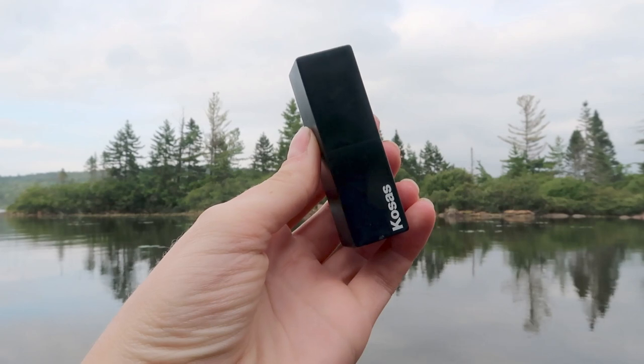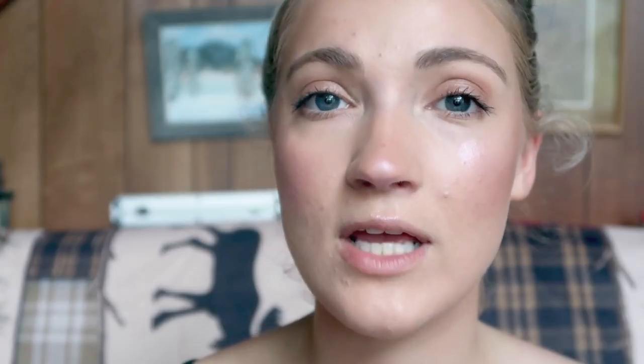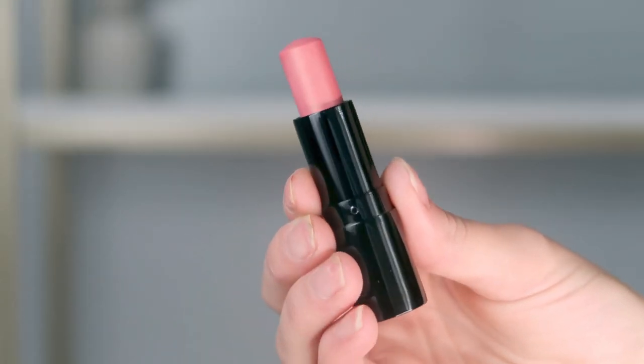For the lips, I've been using the Kosas weightless lip color in the shade Rosewater, or the Henne Organics Luxury Tinted Lip Balm in the shade Sunlit, which is one of their new shades — a really pretty everyday pink shade, great for just a tinted lip balm. But the Kosas lipstick has more pigment, so if you want more pigment I've been going for that one. Today I'm just going to use the Kosas lipstick.